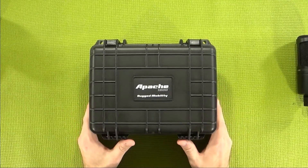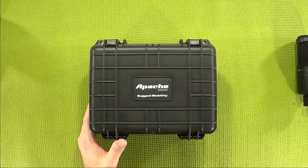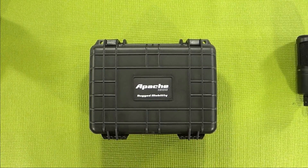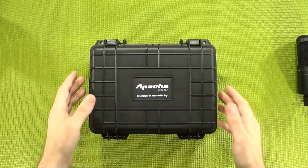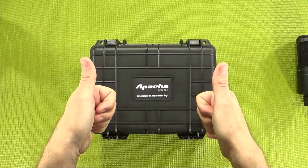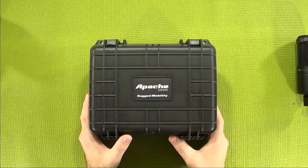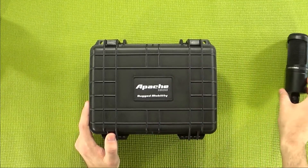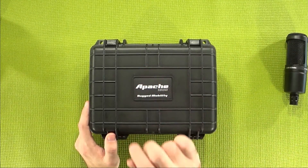Now, this little guy is the Apache 1800 that I picked up at Harbor Freight for a whopping 15 bucks before the coupon. I had a 20% off coupon because Harbor Freight always offers a 20% off coupon, so this actually only cost me $12. That's a big score in its favor. Even better is the fact that I actually spent a lot of time looking for a case on Amazon and stumbled across this one on accident.